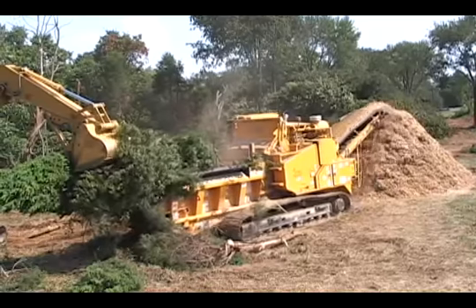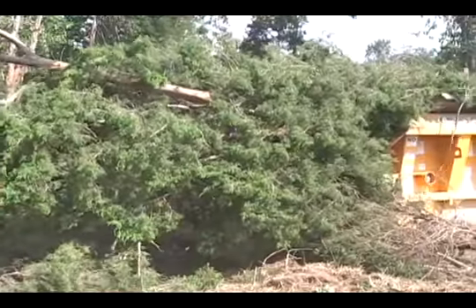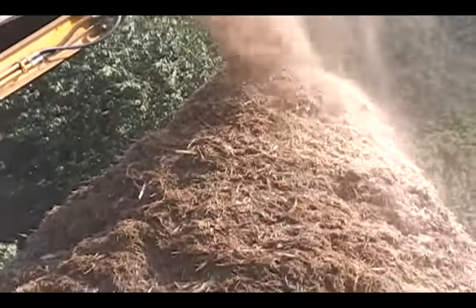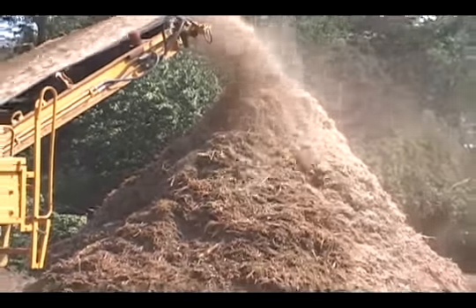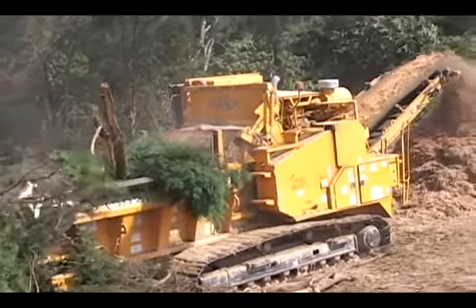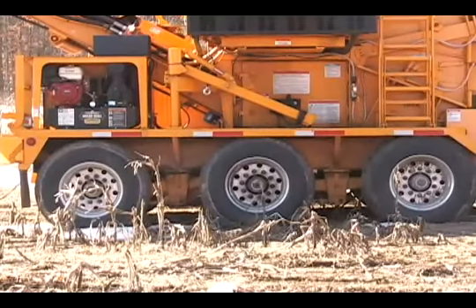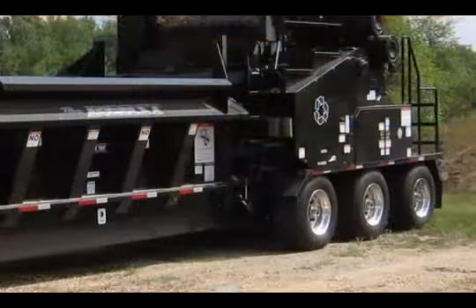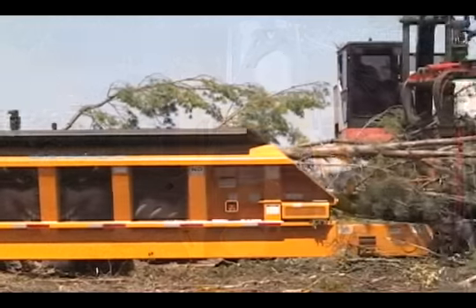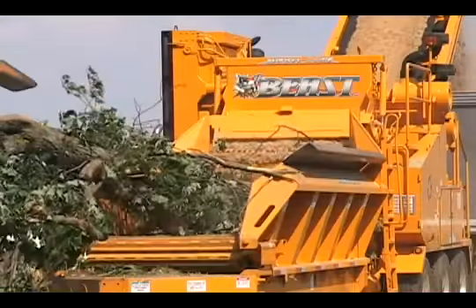The self-propelled Model 3680 is especially popular with loggers who harvest whole trees and logging slash, and land clearing contractors disposing of land clearing waste. The machine is very compact and easy to transport. The transport height is 13 feet 3 inches, the width is 9 feet 7 inches, the length is 39 feet, and the weight is 57,500 pounds.